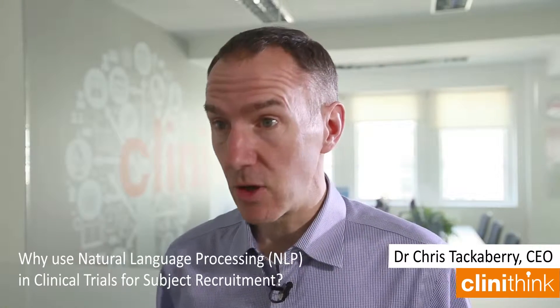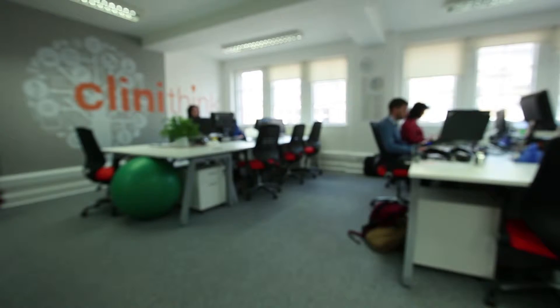Clinical trials is a really interesting area to look at in terms of the impact and benefit that NLP solutions can have. $95 billion is spent on medical research in the US alone every year, but only 6% of clinical trials complete on time, and nationally in the US only 3% of patients participate. So that's a great big unmet need.